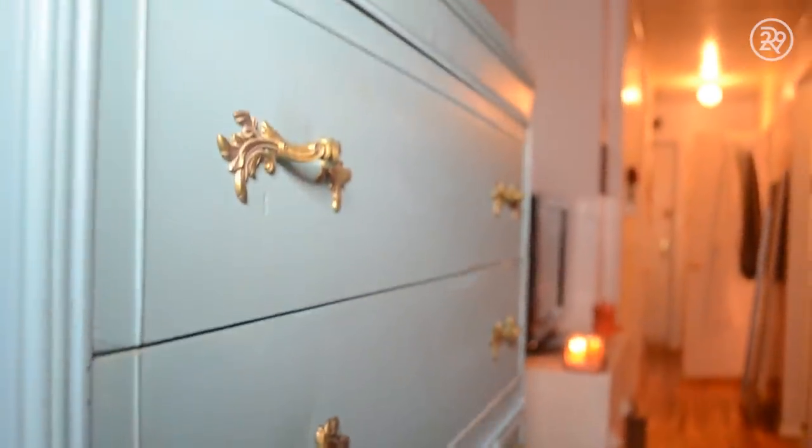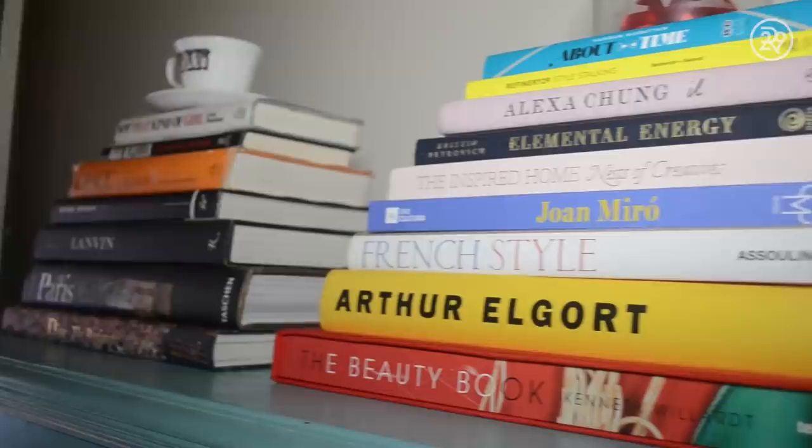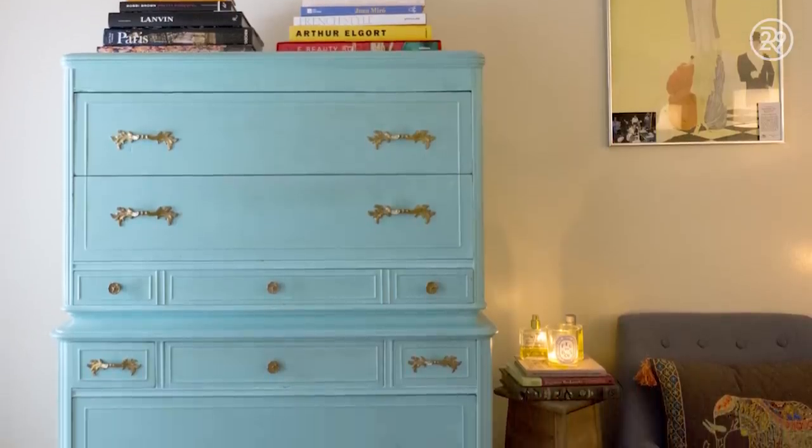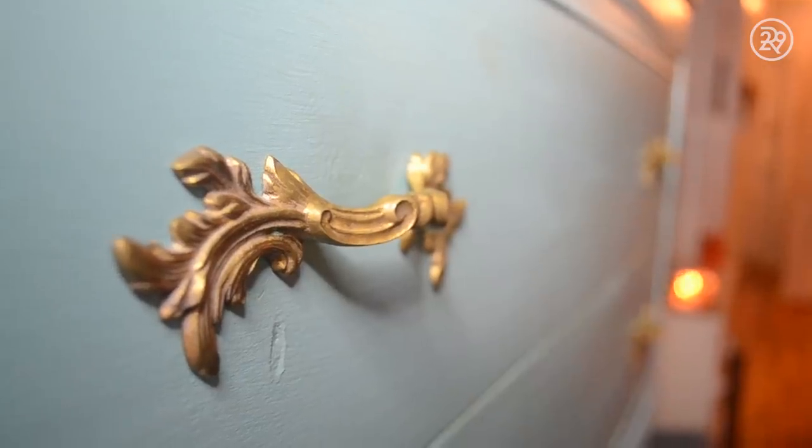My favorite part about my apartment is definitely the blue chest of drawers that I have. My mother found it on the side of the road when I was a junior in high school. It was wood — the wood was gross, it was stained — and she really polished it up. She painted it and turned it into this gorgeous piece of furniture that's actually followed me around to two or three apartments. My mom made it for me pretty much, which makes it super special. It's irreplaceable.